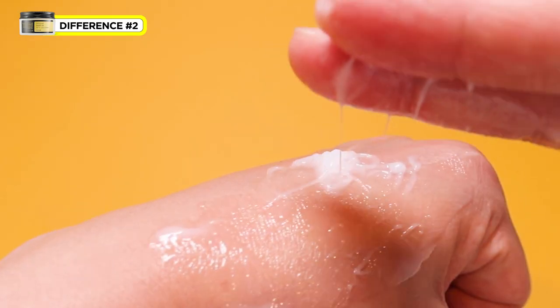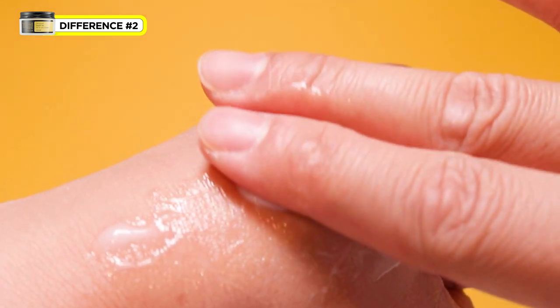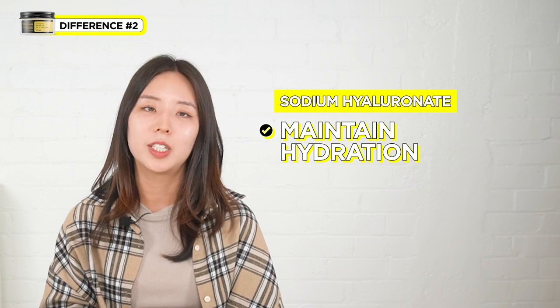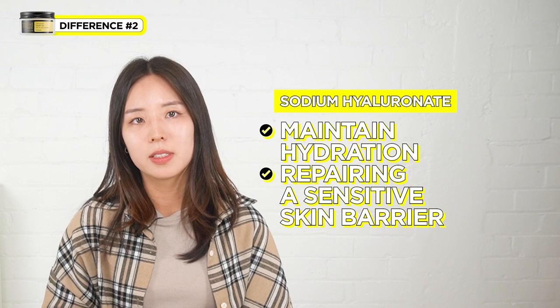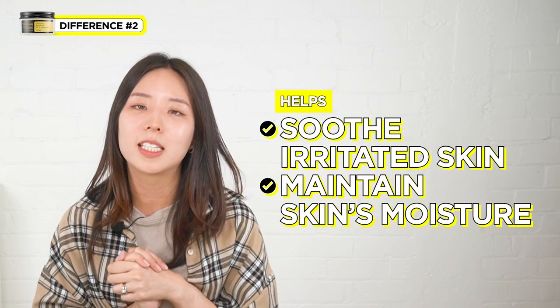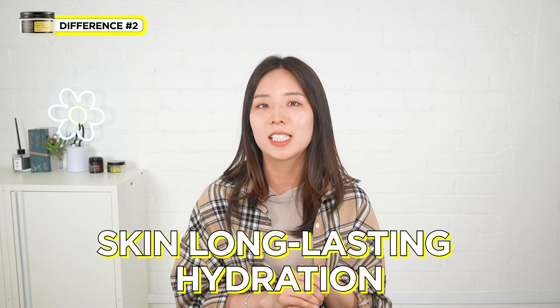Along with the 92% snail mucin to moisturize and hydrate your skin, with its additional benefits like keeping your skin very strong, you'll also find hyaluronic acid in this cream, more specifically Sodium Hyaluronate. This is another wonderful ingredient to maintain hydration in your skin, which is one of the top priorities for repairing sensitive skin barriers. On top of that, it also contains allantoin, panthenol, and adenosine, which help to soothe irritated skin as well as maintain the skin's moisture. These are all ingredients that pair well with the snail mucin to repair damaged skin barriers by giving the skin long-lasting hydration.